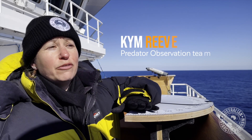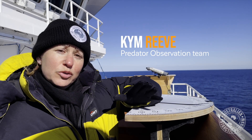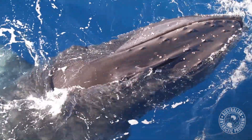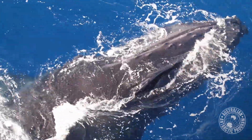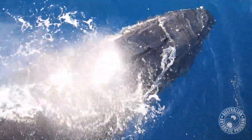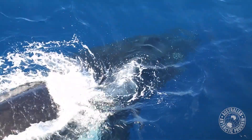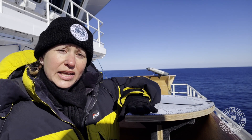If we don't account for the number of animals — the number of whale species, penguin and seal species that are in this area and are also relying on the krill — if they don't include that in their catch limits, then we might overfish and take too much for ourselves, and that obviously is not going to be good for the ecosystem down here.